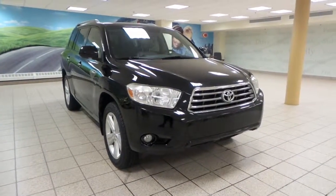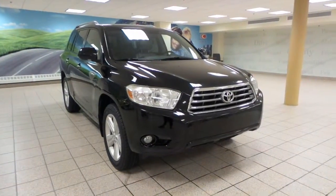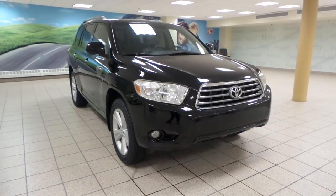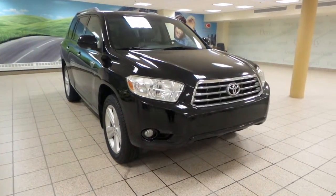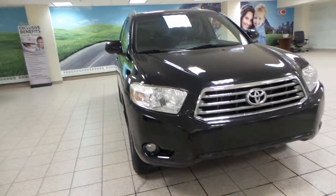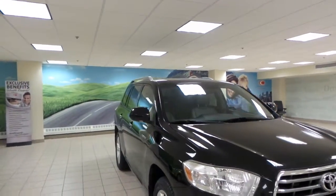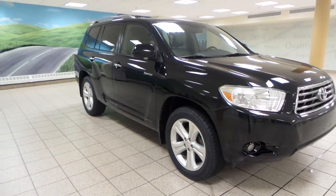Hey guys, it's Danny from Charles Glen Toyota Scion. Today we're looking at a 2008 Toyota Highlander Limited. It's a five-speed automatic transmission in four-wheel drive and has a 3.5-liter V6 engine. It comes in a black exterior and up front we've got fog lights as well as OEM roof rack. We have integrated turn signals and 19-inch alloy all-season tires.